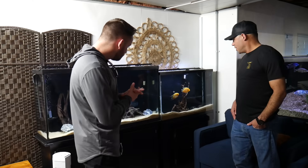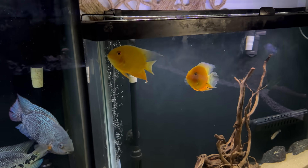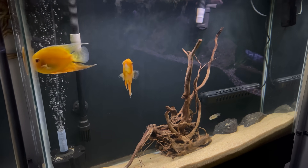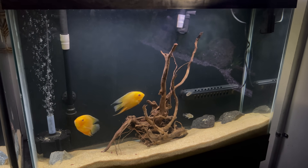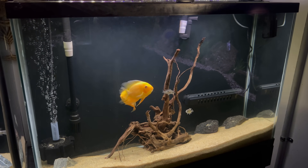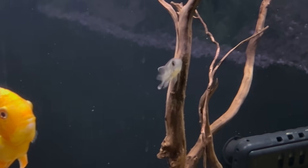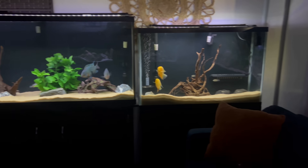Behind me we have two yellow severums and two baby true green terrors — I'm looking forward to the growth of these green terrors. These two I want to say are a mated pair; they lay eggs every month but I never get any fry. They fight and lock lips, and you can see this one has nipped fins because they're constantly at each other. I love the baby true green terrors right there — me and Mike were talking earlier and that's one of our absolute favorite fish in common, so really excited to see what those fish end up becoming.